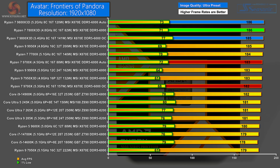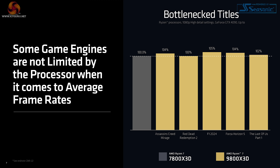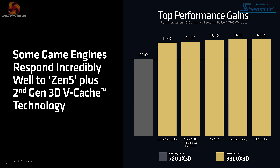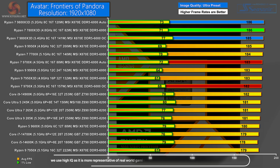Avatar: Frontiers of Pandora at 1080p Ultra preset — there's very little separation between the scores. In essence, the Zen 5 Ryzen 7 9800X 3D and the Zen 4 7800X 3D tie. At first glance this is quite surprising, but this exact point was covered by AMD in their briefing. They have a slide titled 'Bottleneck Titles' — some game engines are not limited by the processor when it comes to average frame rates. On the other hand, some games respond incredibly well to Zen 5 with the new 3D vCache. In other words, your mileage may vary. So 3D cache clearly brings a win regardless of whether it's Zen 5 or Zen 4, but you get a very good gaming result almost regardless of the processor.